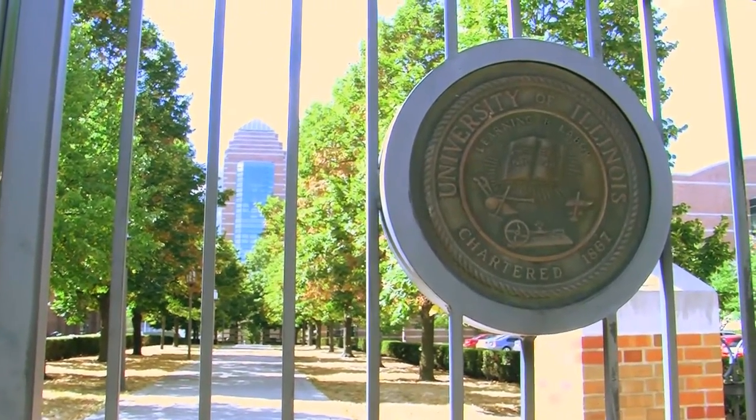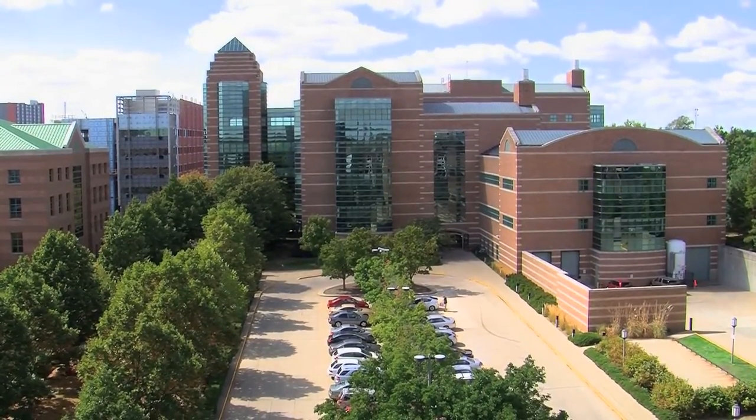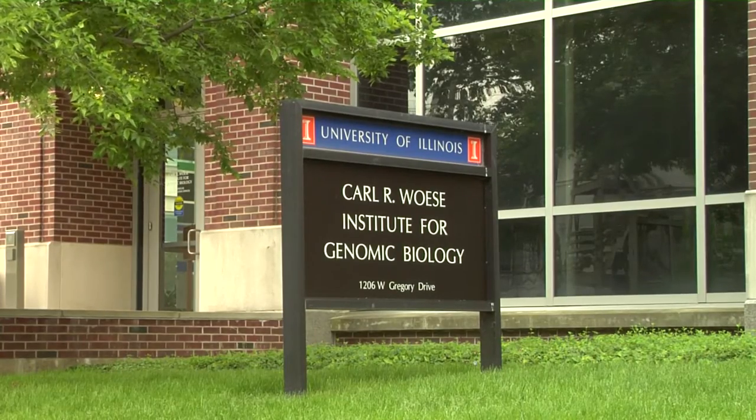It's centered on two big interdisciplinary institutes: the Beckman Institute for Advanced Science and Technology and the Institute for Genomic Biology. This partnership is ideal in that it allows us to couple the talent and the basic science at the University of Illinois with some of the capabilities at Abbott. What Abbott is interested in is translating the science, and what we want to do is be able to translate that science rapidly.